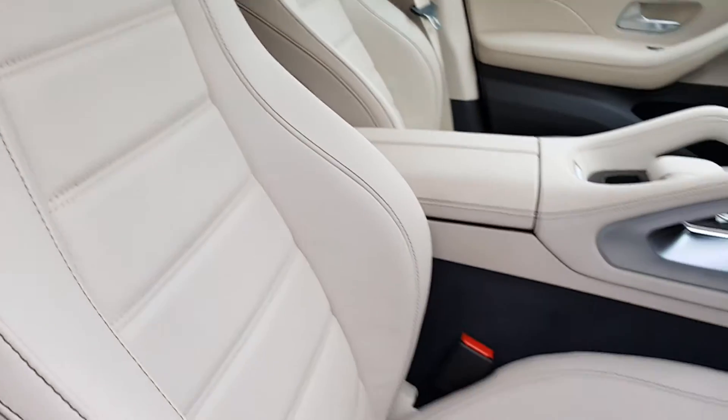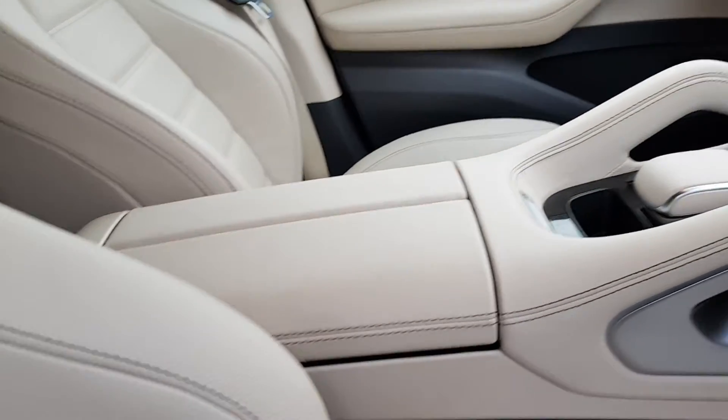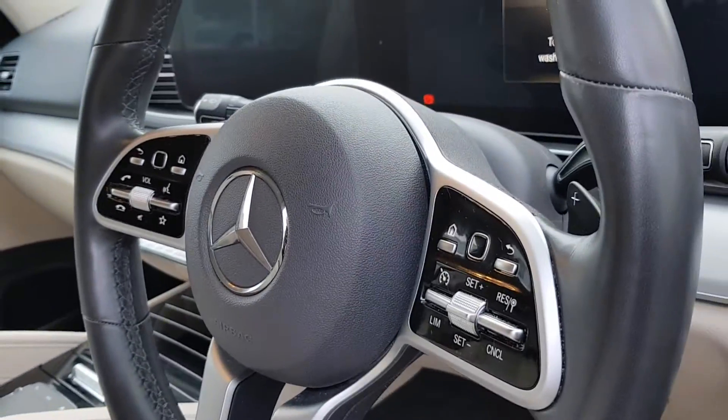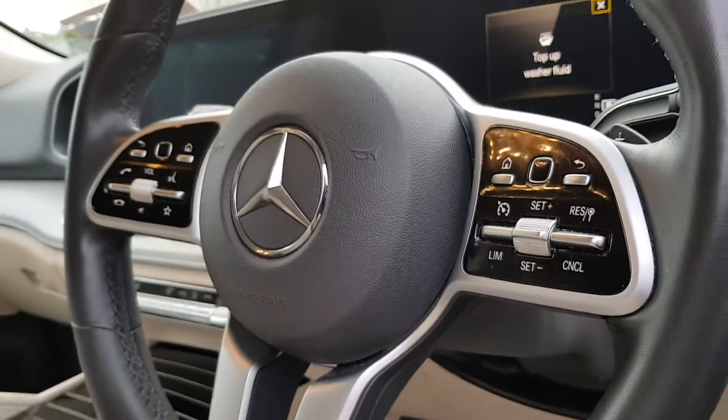Upholstered in beige leather, these are very comfortable seats. You have your centre armrest here, your console in the middle, and a multifunctional steering wheel with cruise control and limiter on the right side.